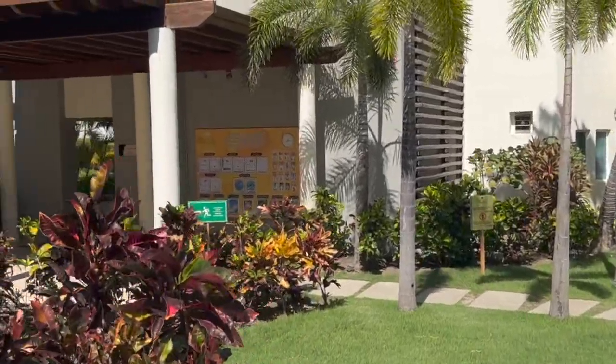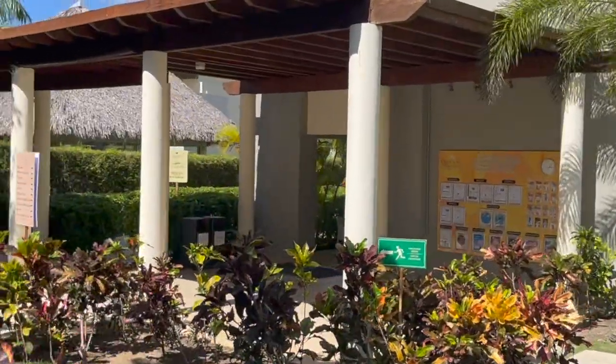Over here we have the spa and the fitness center, just right down that hall.